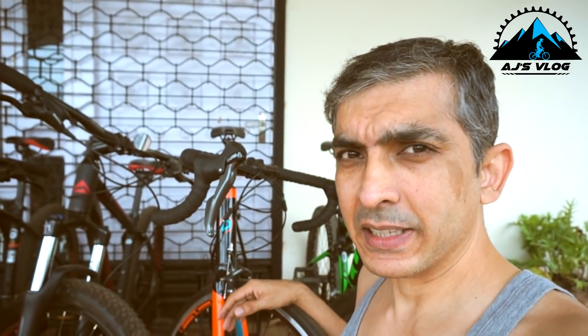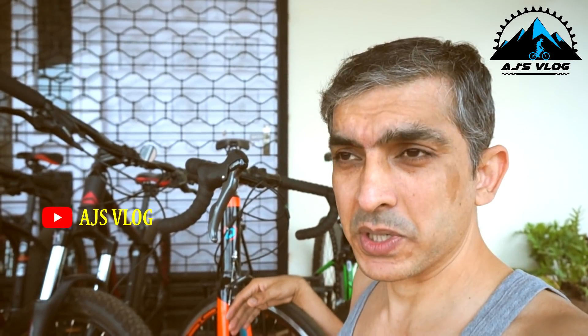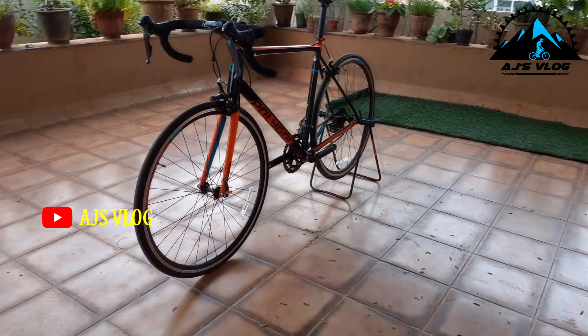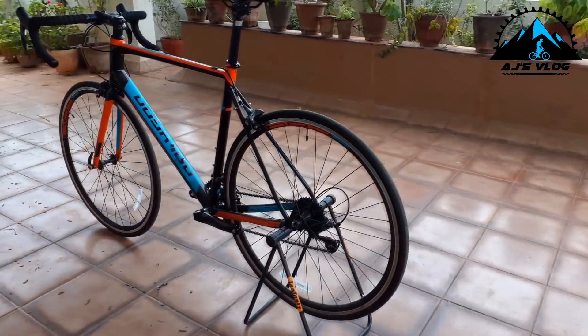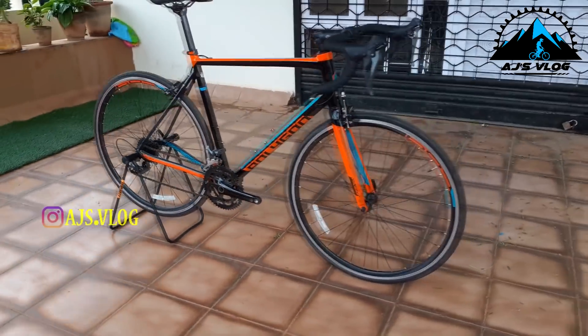I did receive a few comments on my channel that I don't like roadies. Actually, no. Back in my childhood days, I did have a road bike. It was a Concorde Pro 10, which was a fantastic bike in those days. Now I have the Polygon Stratos S2, which is a nice bike. I have been using it on and off. Unfortunately, our roads are not very good for roadies, so I have been using it but sparingly.